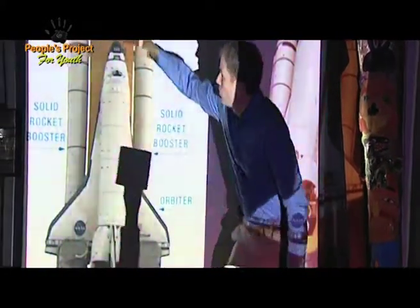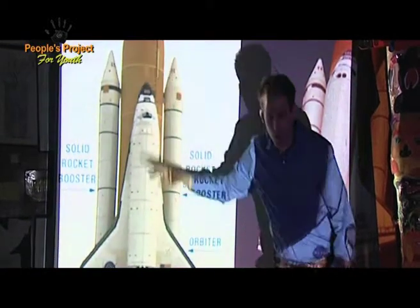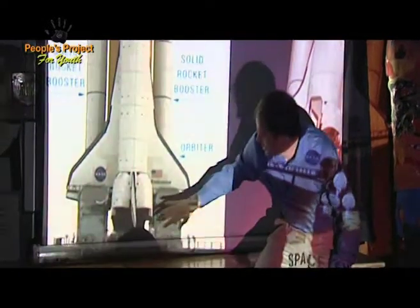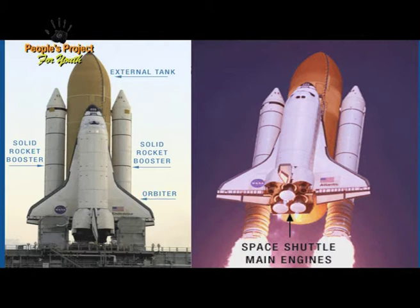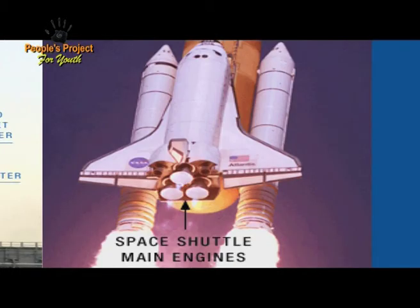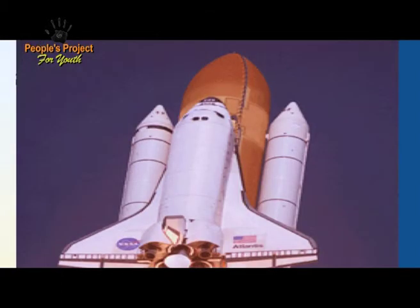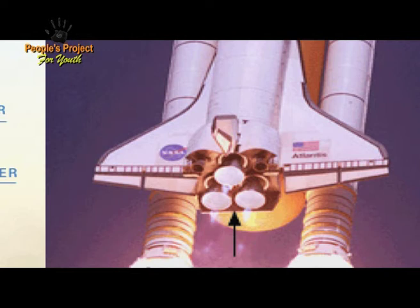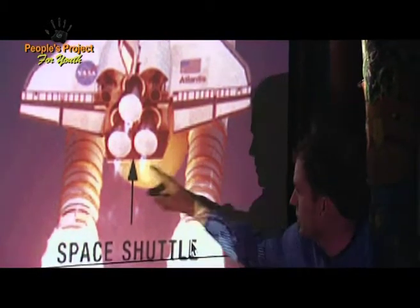So these are the rockets, and this orange thing here we call the external fuel tank — this is where you hold all of the fuel for the rocket engines, which are down here. You have rocket engines there, and you also have rocket engines at the bottom of these white boosters. These are what's called the main engines. They get their fuel from this big orange tank just up here. These boosters go up for several kilometers up in the air, and then once they've run out of fuel, they actually come off of the space shuttle, come back down to Earth, and we reuse those over and over again.